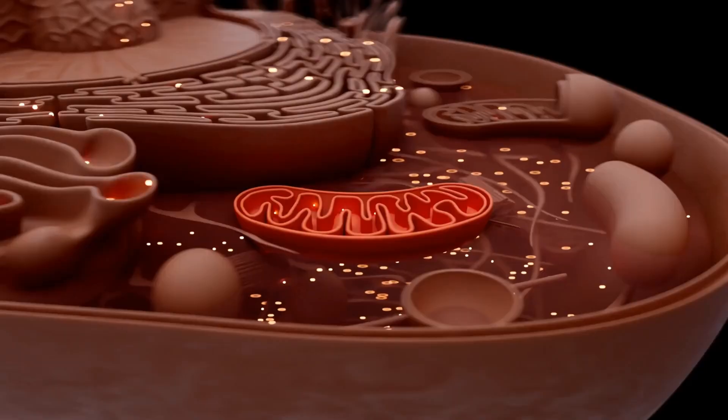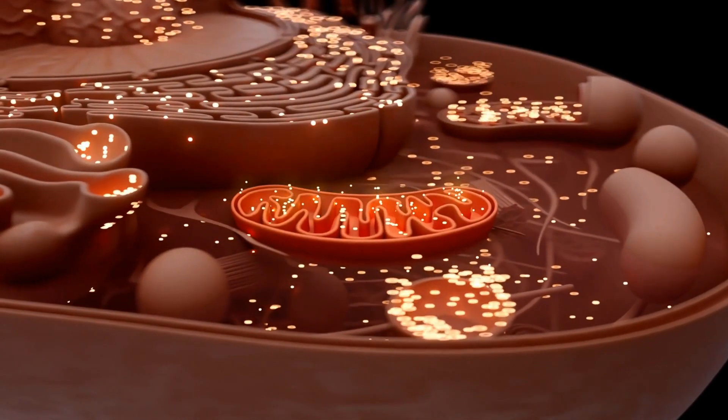MOTC is a mitochondrially derived peptide, which means it's not floating around your blood like other peptides — it's actually encoded by mitochondrial DNA. This means this peptide is heavily involved in how your cells create energy, how we respond to stress, and how we age.